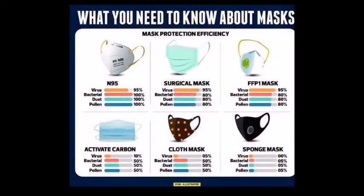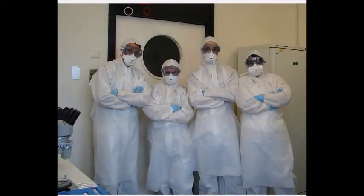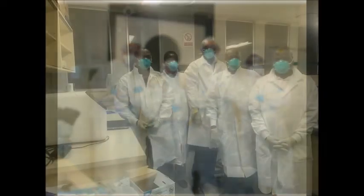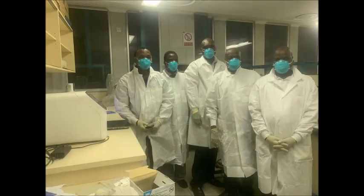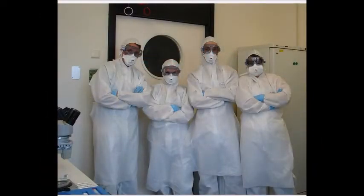Face masks range in their grade and level of protection. The most protective face mask you can get is called the N95 face mask — it is the one worn by miners, the industrial grade mask. It looks hard and feels hard when you touch it. When you wear it you really cannot properly breathe. Some of them have metallic parts on the nose so that you can mold it to your face and be totally protected.